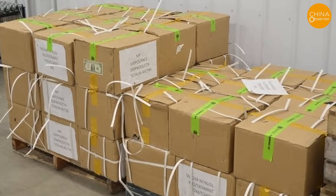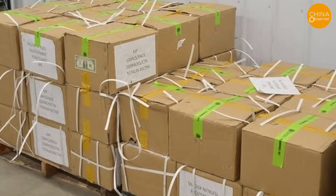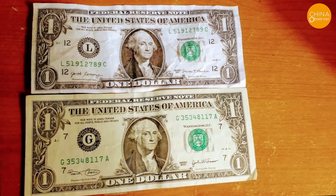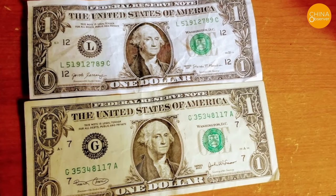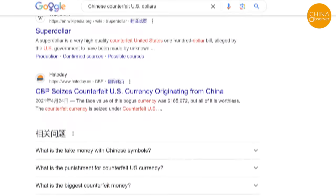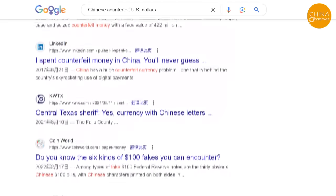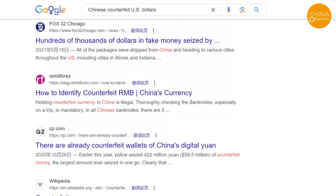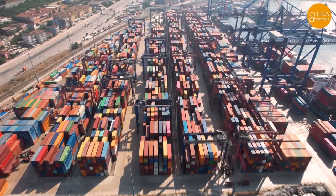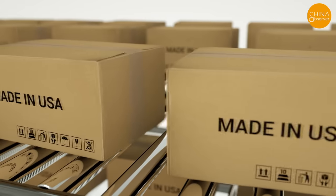On December 14, 2019, customs officials at the International Falls Port in Minnesota discovered 45 suspicious cardboard boxes within a shipping container. Upon further inspection, these boxes contained $900,000 worth of counterfeit $1 bills, all shipped from China. In summary, a Google search for Chinese counterfeit US dollars yields over 5.3 million related entries, and the majority of these counterfeit dollars originate from China. However, if China were to transport counterfeit dollars to the United States, courier packages would not be the only channel — there would likely be many others, and the amounts seized do not represent the total volume of counterfeit bills.